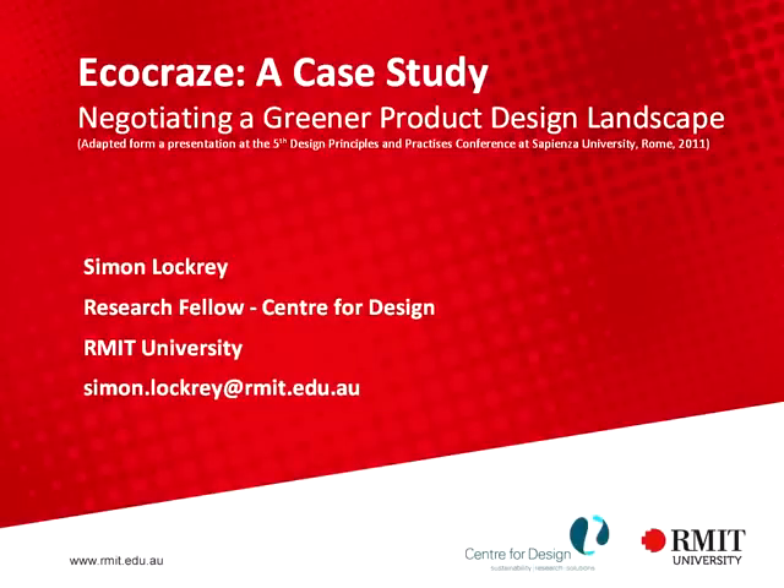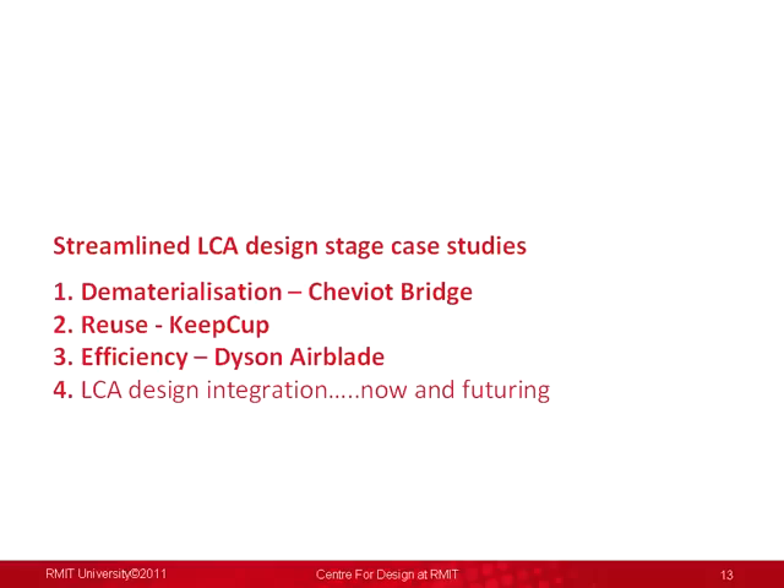What I'm going to be looking at today are three case studies of dematerialisation, reuse and efficiency where groups didn't use life cycle thinking or life cycle assessment at the design stage, but they possibly could have to make some informed decisions.